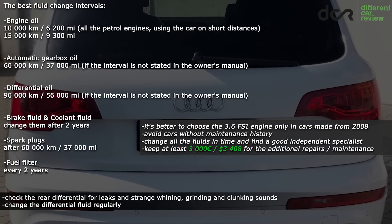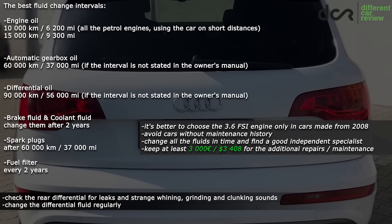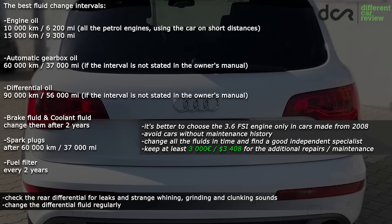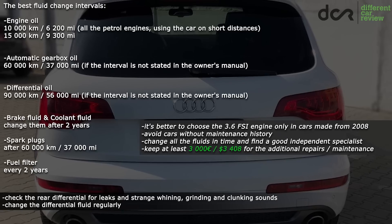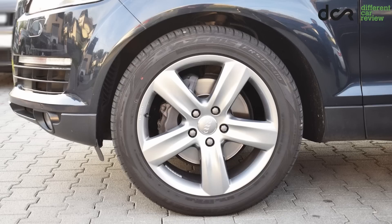To summarize: buy only a car with a proper maintenance history, find a good independent specialist, change all the fluids in time, and keep at least €3,000 for possible repairs. And if you are buying a car with more than 200,000 km, then you should keep twice as much money. If you have personal experience with this car or more information, you can write it in the comments. Thanks for watching.